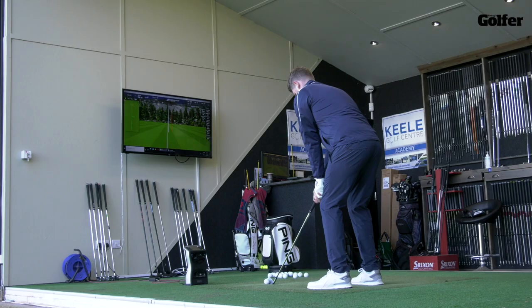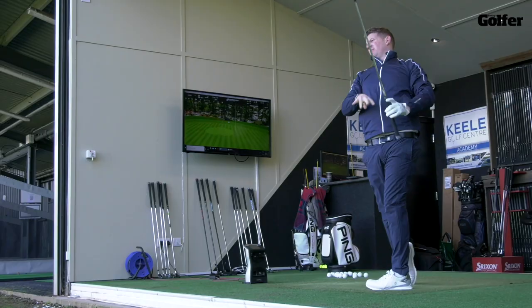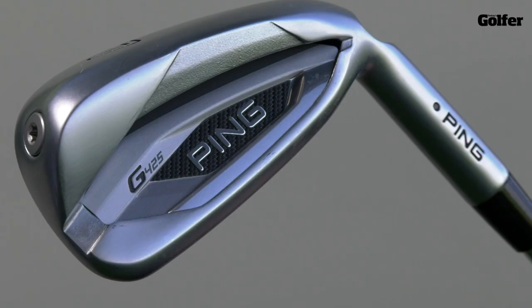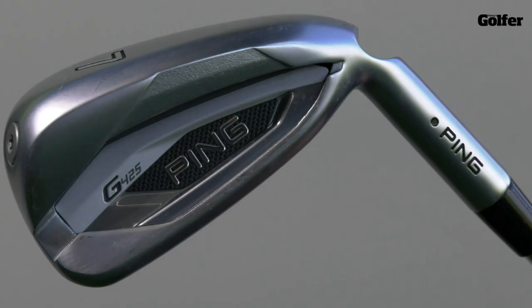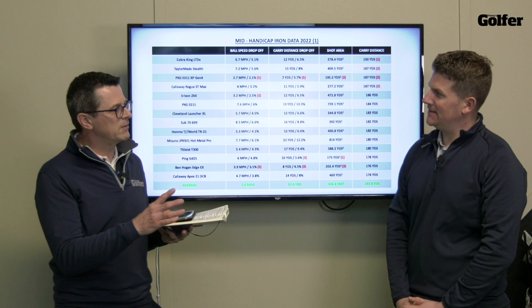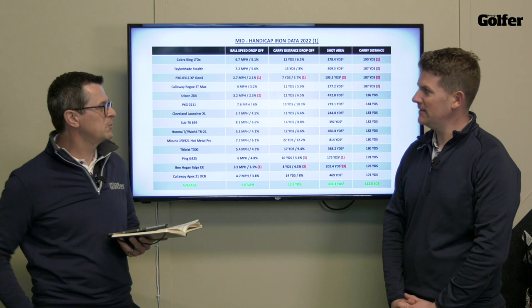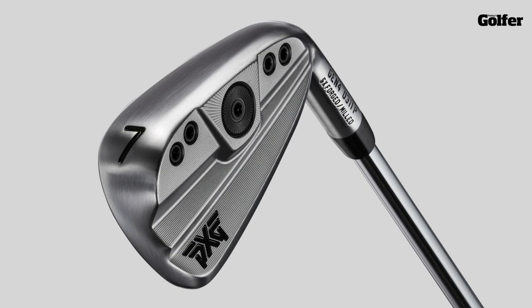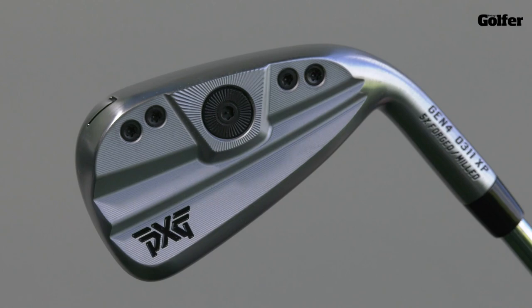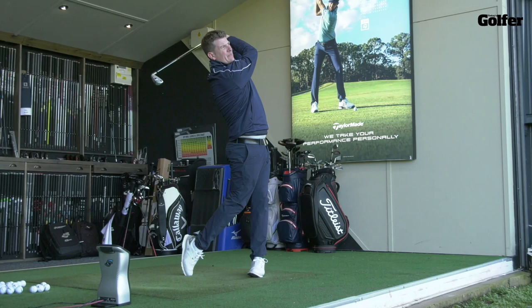The Ping G425 is renowned for forgiveness and the data on the specific day backs that up — it's actually first in the shot area, with a drop-off of 175, kind of like a benchmark. It's one of those irons where you get the forgiveness but it's not too big a footprint — fantastic iron, very stable. They always tend to be pretty accurate, really good at protecting ball speed and carry distance drop-off. Moving on, the PXG 0311 XP — the Gen 4 — is number one for ball speed drop-off, number one for carry distance drop-off, and second in shot area. That is a very, very stable iron, and it's also long — second in carry distance — so it ticks all the boxes.